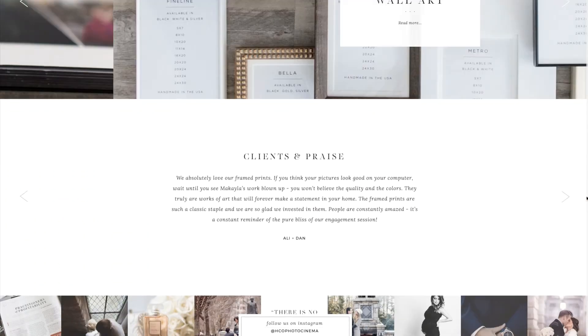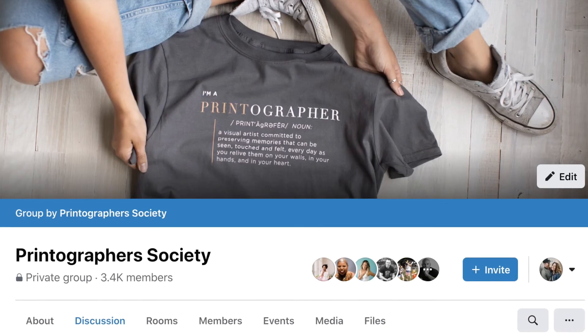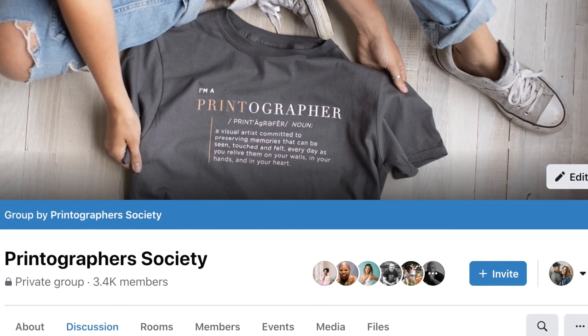Once the client is already envisioning having these products in their life and in their home, it's almost as if the money has already been spent, making the sales process super smooth and exciting for you and your clients. For some free stock photos of sample products and more of my favorite marketing quick tips, join our Facebook group, Printographer Society. I'm Mikayla Jade, and I am here to help you start selling successfully.